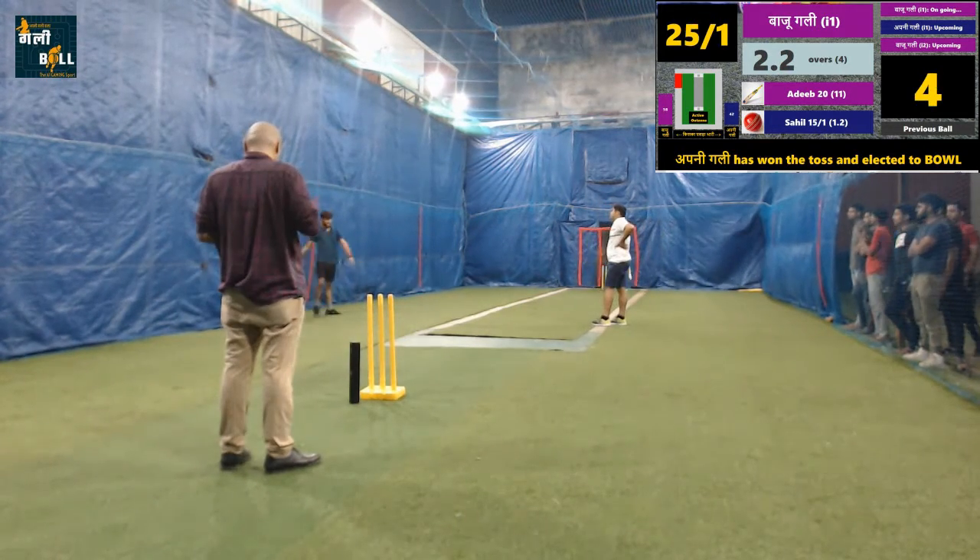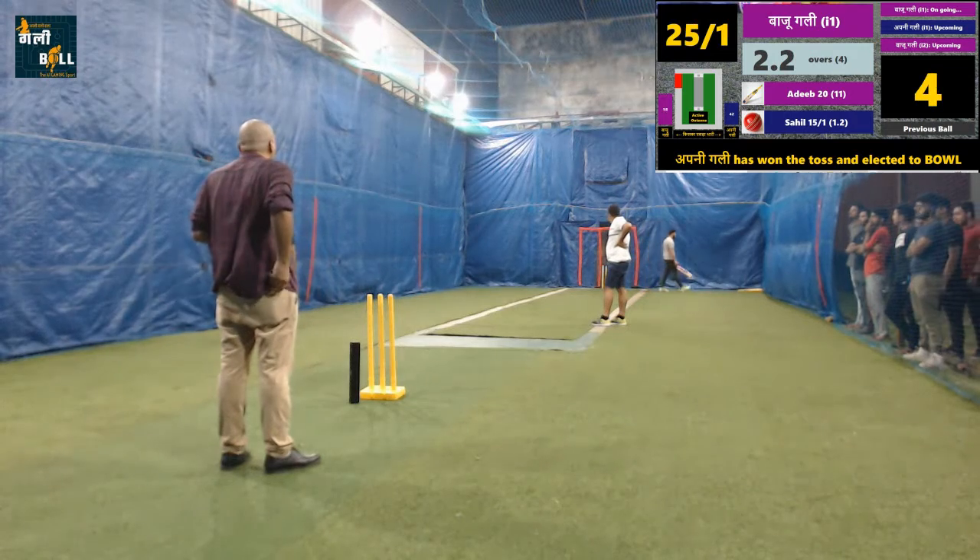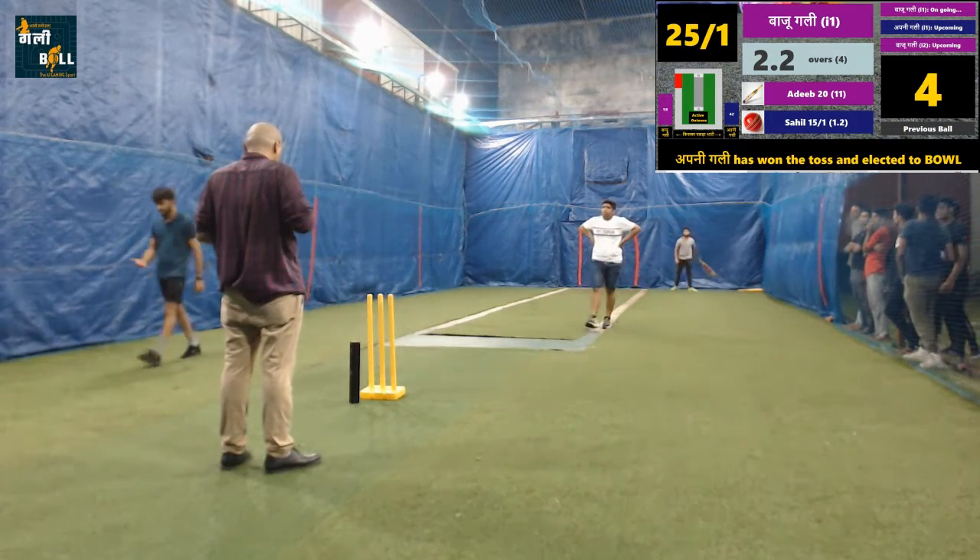Brilliant, well executed shot for four runs. This batsman is turning the game. The batting team is getting control of this innings.